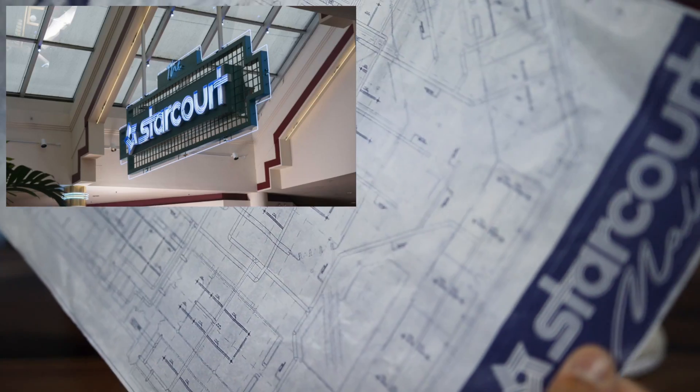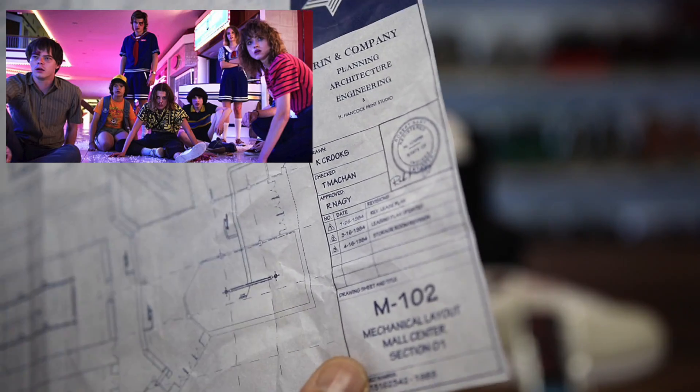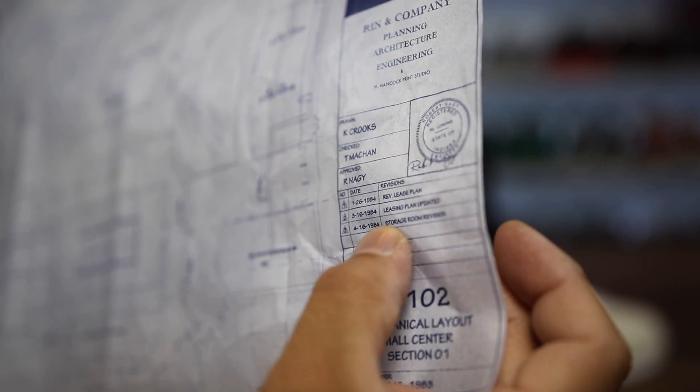Kind of a nice little Easter egg at the bottom of the box — it says 'Caution, removal of the top layer may reveal alternate dimension.' And if you take out the paper in the box, it is actually the schematics to the Starcourt Mall, which is a super dope nod. It's actually two different maps. I love that they added this in, and even the dates on here are relevant — 1-26-1984.